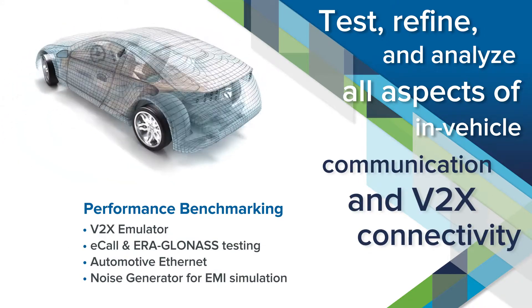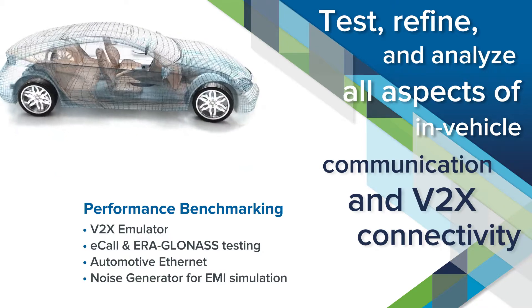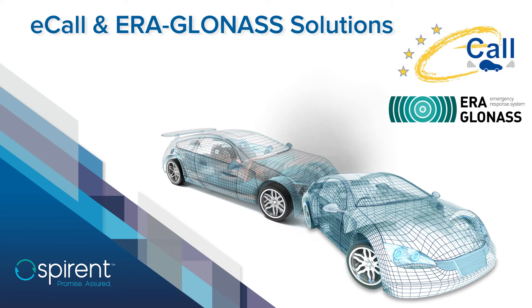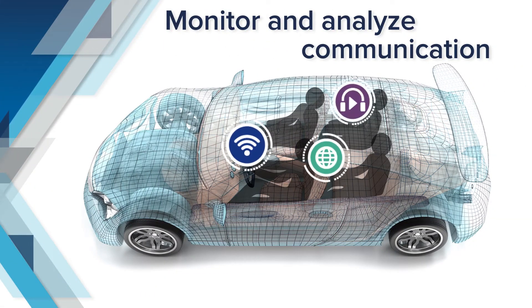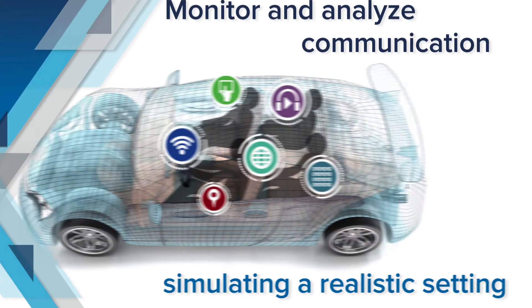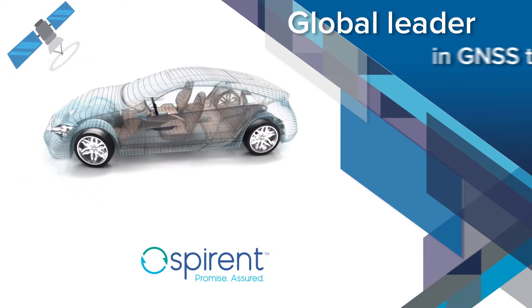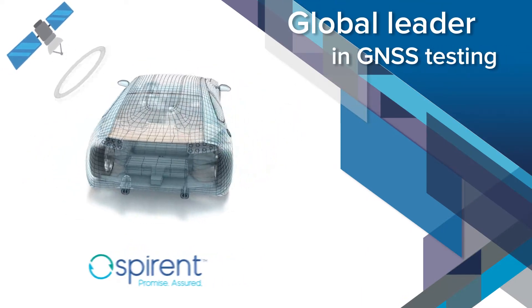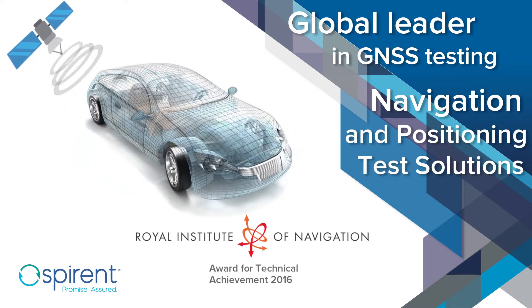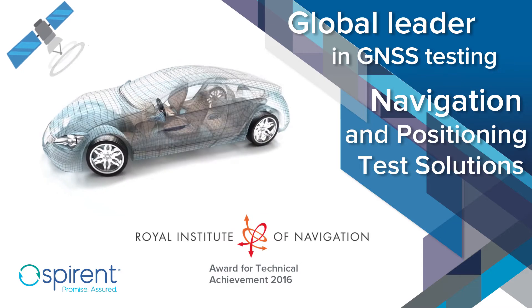SPYRENT's eCall and Aeroglanas solutions offer a set of standardized test cases that check for compliance to European eCall and Russian Aeroglanas standards. They help monitor and analyze communication between all connected components by simulating a realistic setting. SPYRENT has been the global leader in GNSS testing for almost three decades, delivering navigation and positioning test solutions to governmental agencies, major manufacturers, integrators, test facilities, and space agencies worldwide.